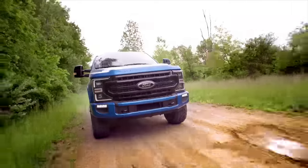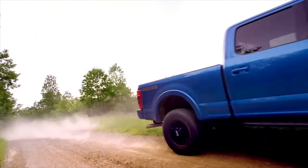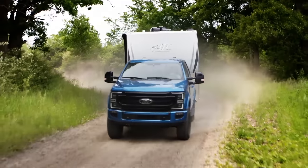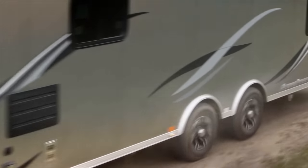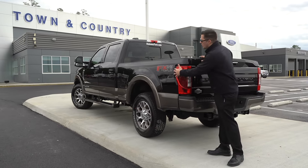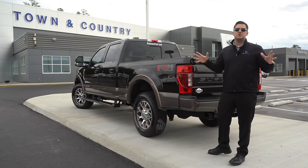This particular truck is an FX4 model, so it doesn't have the Tremor package, but I want to talk about it. The Tremor package actually reduces your payload and towing capacity. Depending on which configuration you pick, it can reduce your towing capacity by up to 5,000 pounds. So if that extra 5,000 pounds is important to you, you may want to consider going with the FX4 package for all the utility you need.